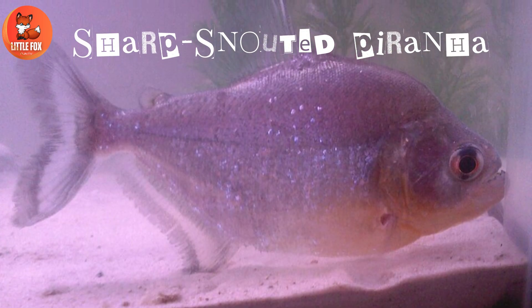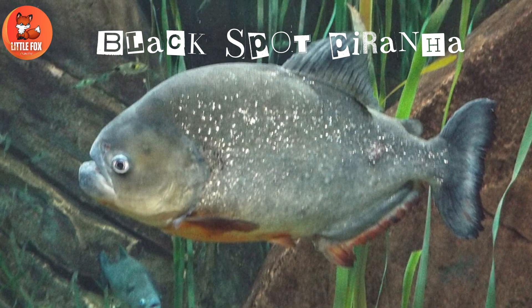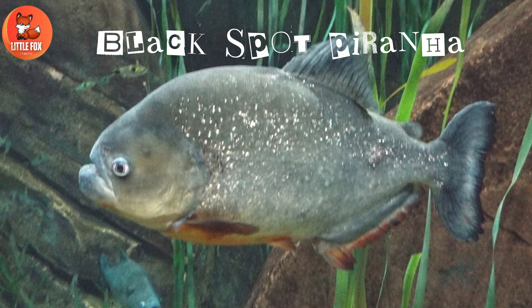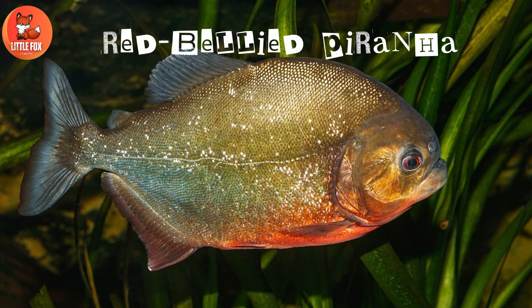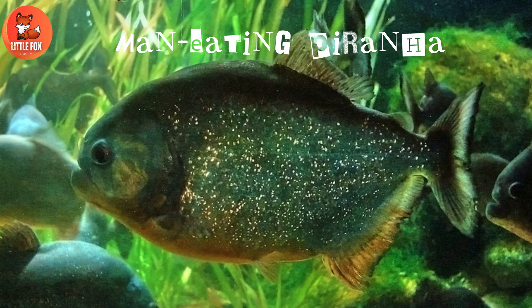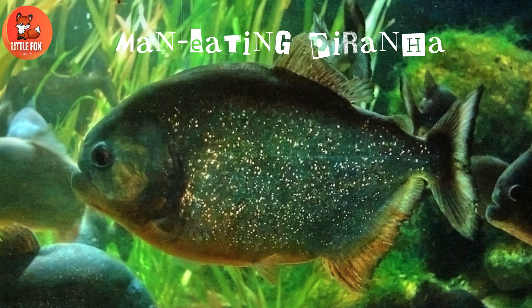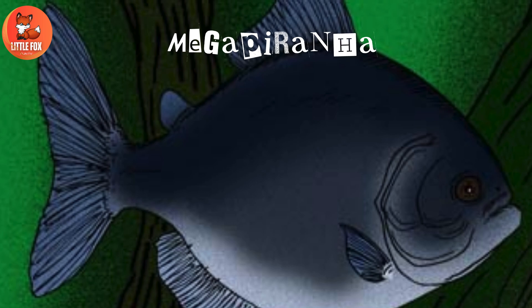Number six: sharp snout piranha. Number seven: black spot piranha. Number eight: red-bellied piranha. Number nine: man-eating piranha. Number ten: mega piranha.